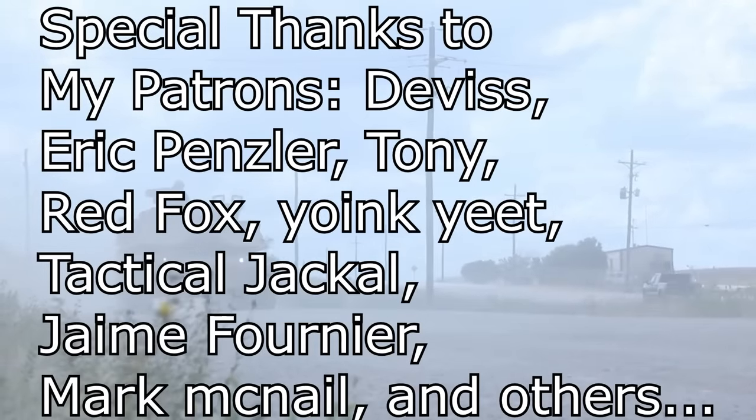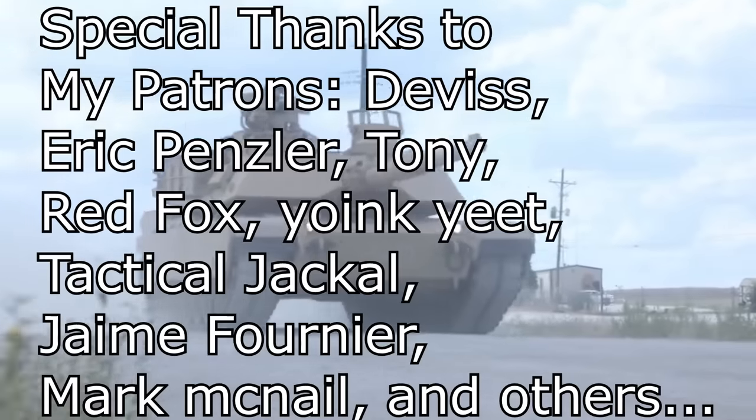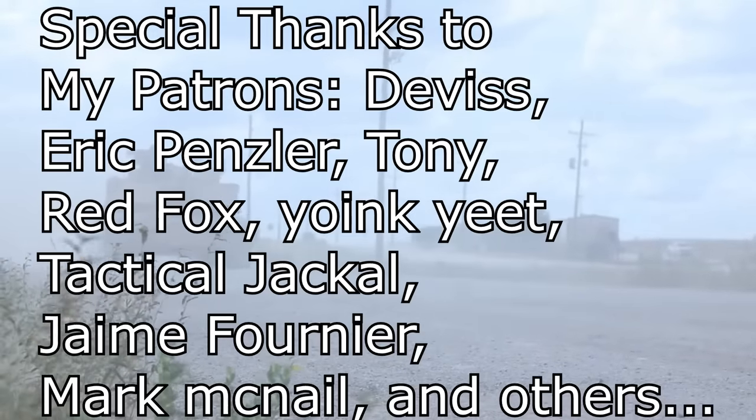Even though the M1A2C designation was going around as a new designation for the SEPv3, I couldn't find it being mentioned in any document. Every official information calls the tank M1A2 SEPv3.